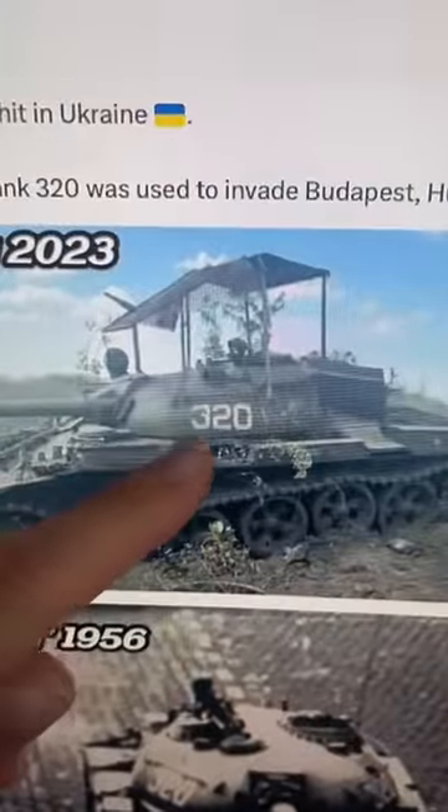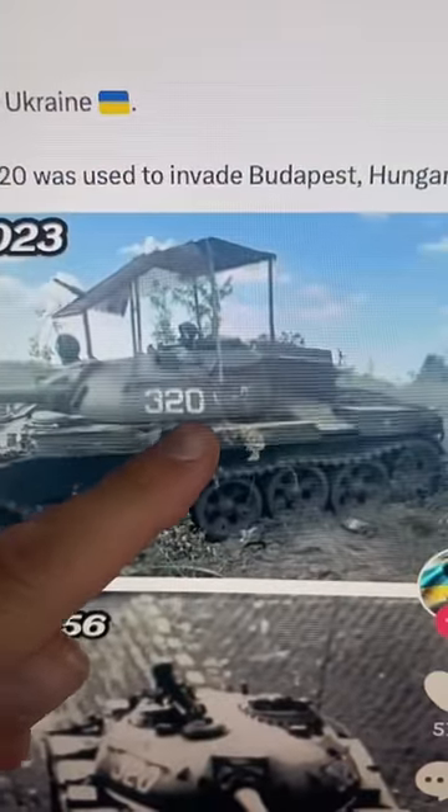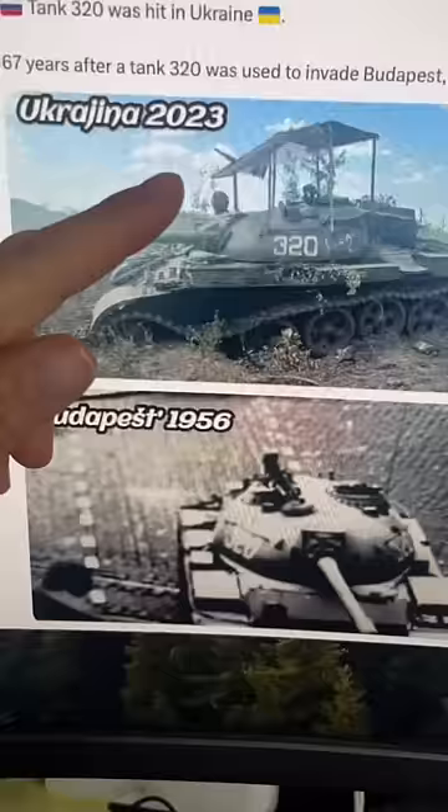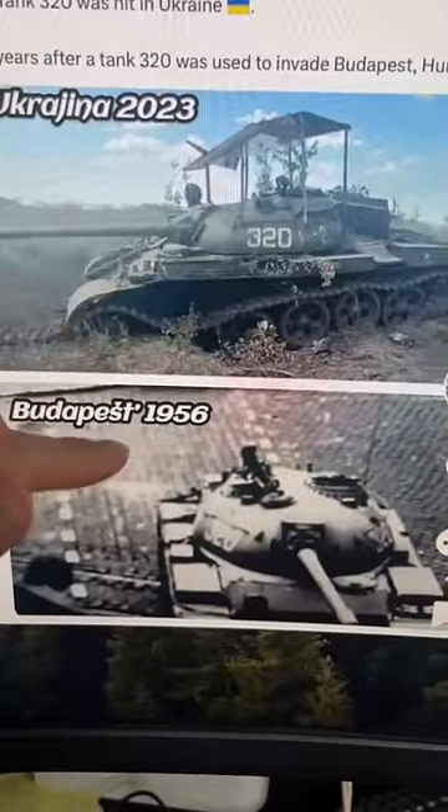Over here you can see tank 427, 428. So this tank is 4th Company, 2nd Battalion, 6th Vehicle, and the 7th Vehicle is right behind it. This tank up here is 3rd Battalion, 2nd Company, Lead Vehicle. There are multiple battalions in a regiment, so there could be hundreds of tank 320s.